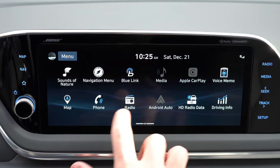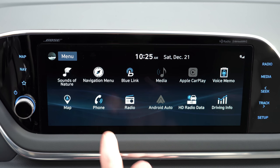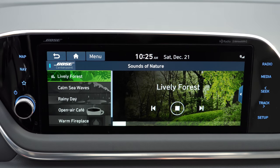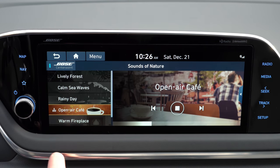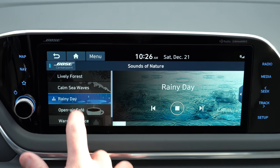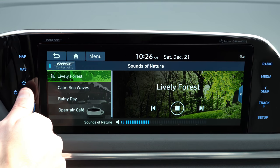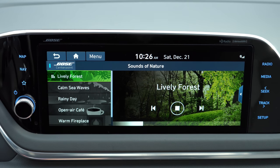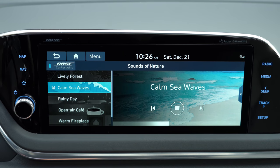Perhaps the best part about this infotainment display is another class exclusive: a 'Sounds of Nature' button on the home screen. You can listen to ambient sounds instead of — or alongside — music while driving. Options include a lively forest, calm sea waves, rainy day, open air café, warm fireplace, and a snowy village. Most people will agree there's nothing better than driving home from work listening to a snowy village through your vehicle. Hyundai recommends not using these if you're feeling tired, as they'll likely put you to sleep, but it is a very unique class-exclusive idea.